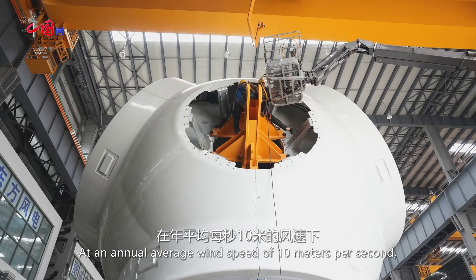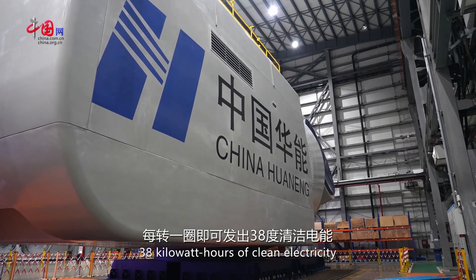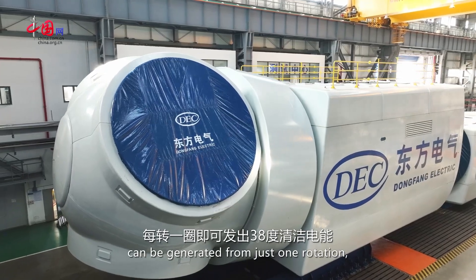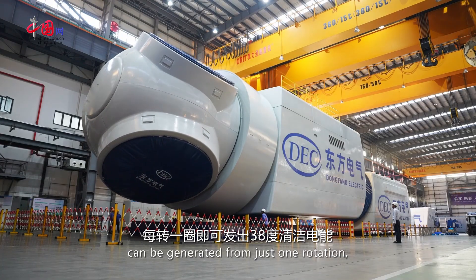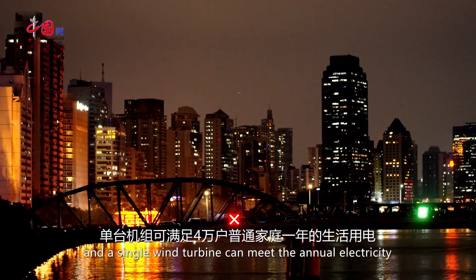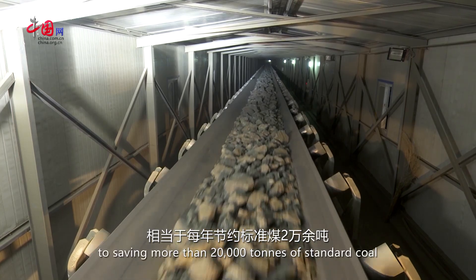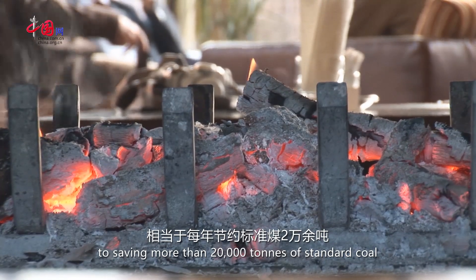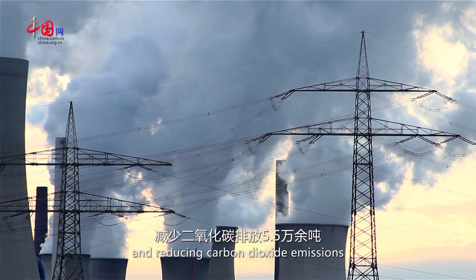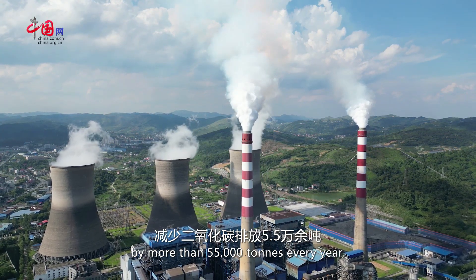At an annual average wind speed of 10 meters per second, 38 kilowatt hours of clean electricity can be generated from just one rotation. A single wind turbine can meet the annual electricity consumption of 40,000 ordinary households, which is equivalent to saving more than 20,000 tons of standard coal and reducing carbon dioxide emissions by more than 55,000 tons every year.